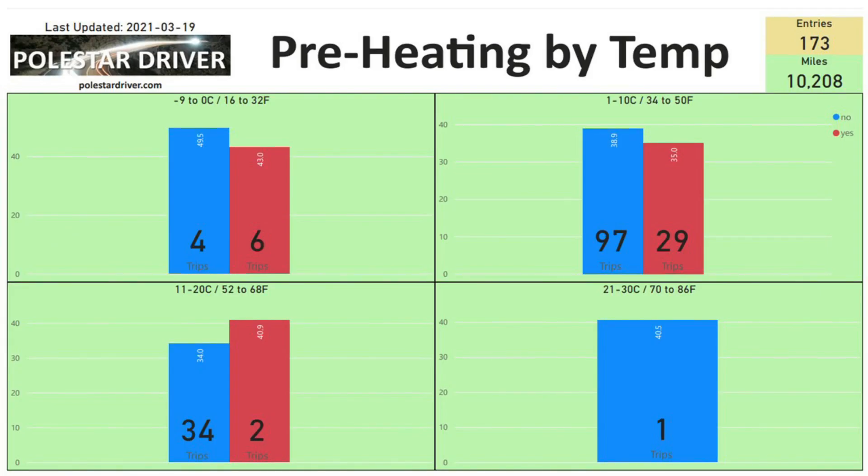However, when you get to the next range — 11 to 20 degrees C — you see the numbers have flipped. Those who didn't preheat their car came out to an average of 34 kilowatt hours per 100 miles across 34 trips, and then the two trips that did preheat in this temperature range came out at 40.9. So looking at this data I would say that above 10 degrees you're wasting energy if you preheat your car.